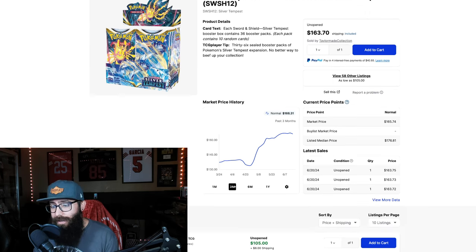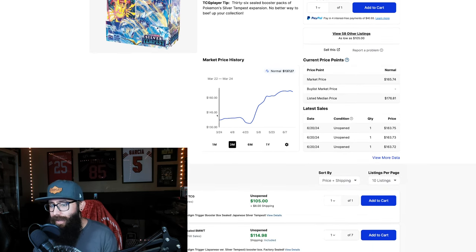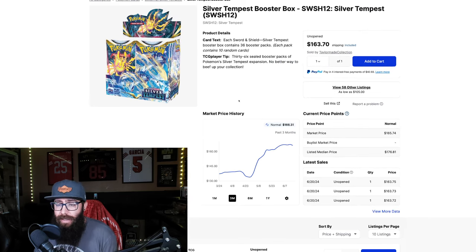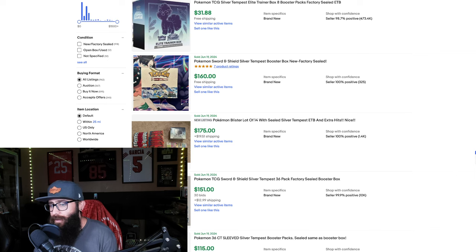So here's the chart on TCG Player, if you guys want to check it out. It's up on the three-month quite a bit. I'm seeing a tiny bit of a downturn, still at that like $166 range. But once again, you can get this for $143 currently on Pokemon Center. On eBay, the last sold was $160 free shipping. So even that's not a bad deal, but I'd be hitting up Pokemon Center and I'd be risking it with the potential damage — that's what I would do personally.